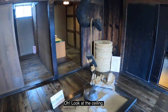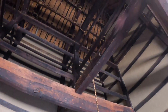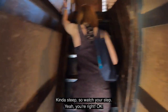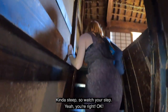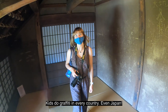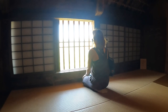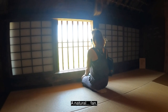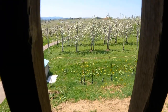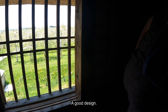Look at the ceiling! It's kind of steep, so watch your step. That's interesting — kids do graffiti in every country, even Japan. There's a natural fan — what a good design.